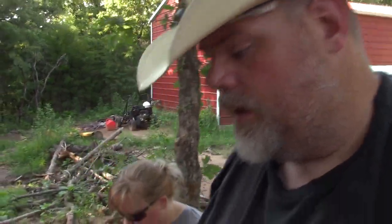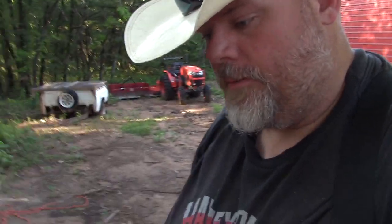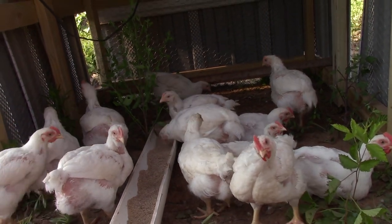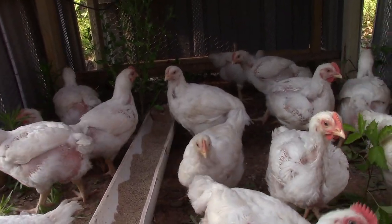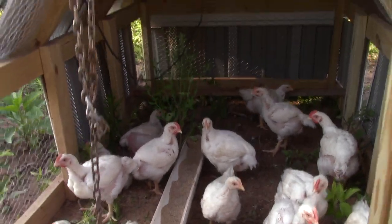Heading out to go check on our meat birds. Our meat birds are growing very well. Right now they're currently about three pounds — we took an average weight of a couple of them. These are Cornish cross meat birds. They're a very sedentary bird; that's why you see them laying around a lot.